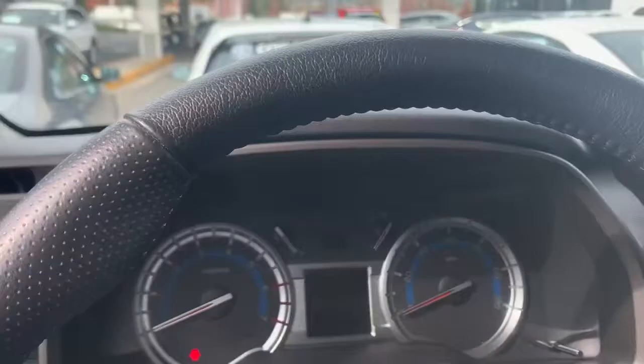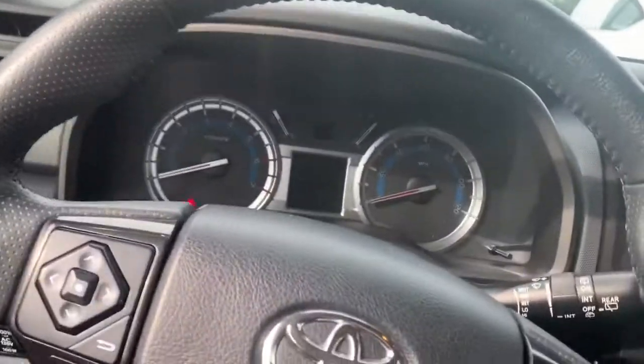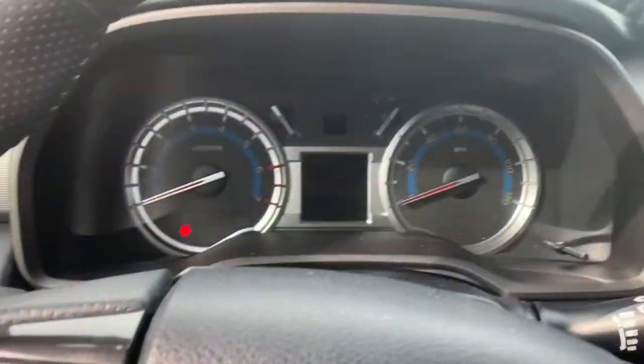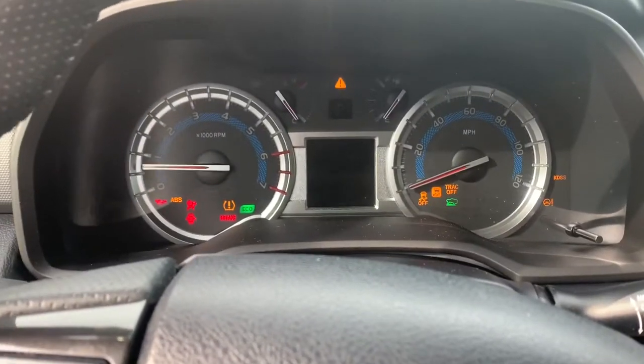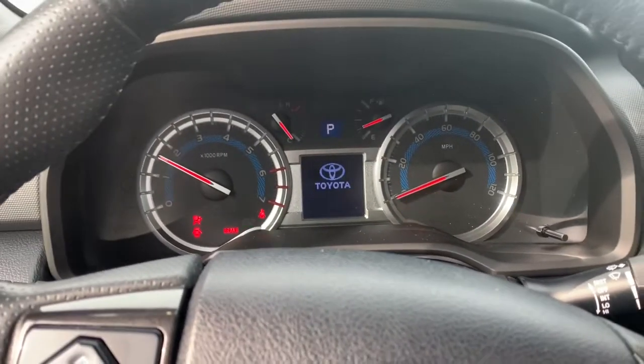It doesn't look like anybody has sat in the back. I'd also love to go ahead and turn it on for you so you can see the exceptionally low mileage that this vehicle currently holds. Sounds nice.